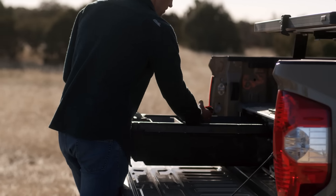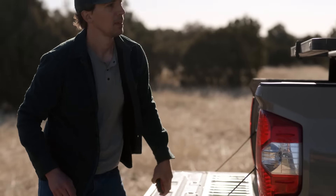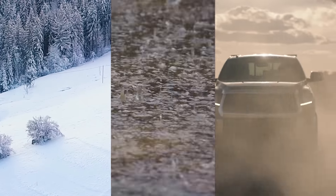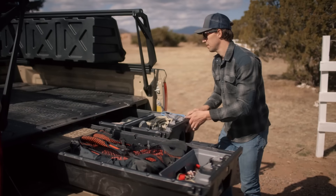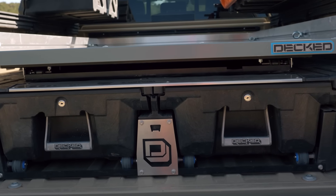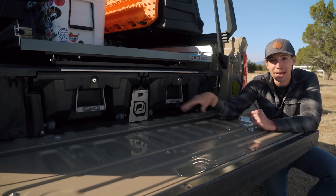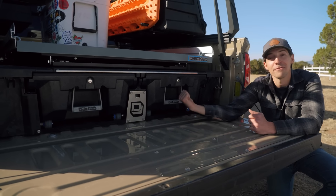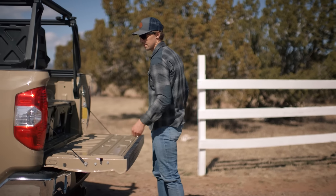I've run these drawers in three trucks now, in a lot of different conditions — from snow to rain to dusty back roads — and my stuff has always stayed totally clean and safe on the inside. These drawers also lock, which is huge for me because it means I can keep valuables back here and not worry about them on the road. Honestly, I feel safer with stuff in these drawers than when it's up in the front of the truck.